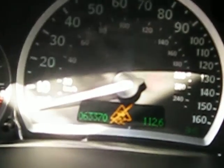The vehicle also has a factory tachometer. The vehicle does have 63,000 miles, as you can see here.